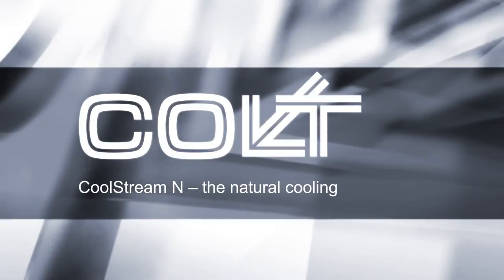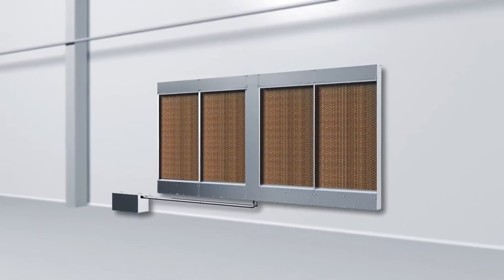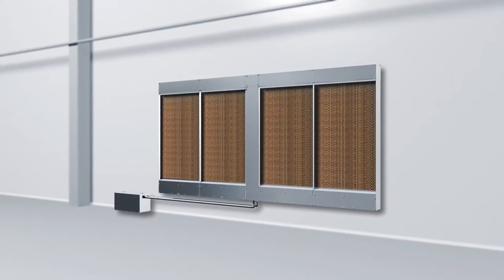Coolstream N — the natural cooling. The Colt Coolstream N evaporative cooling system ushers in a new green era of efficient cooling of industrial premises.